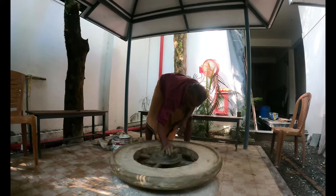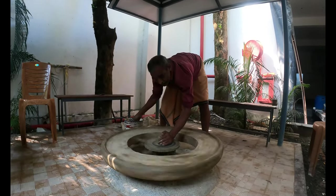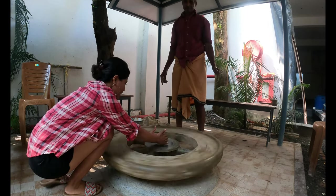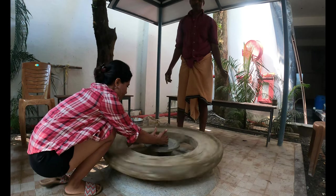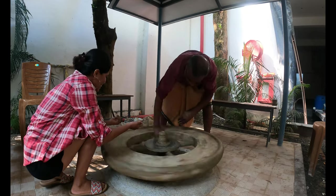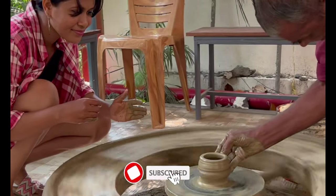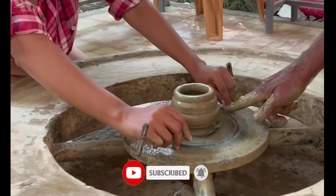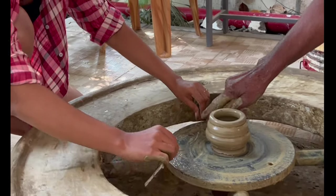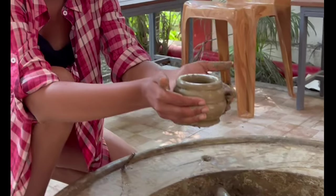After breakfast we came to try and learn pottery making art. This activity is available to all the guests in the resort. This is a beautiful small pot I made with the help of the potter!